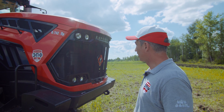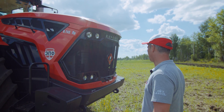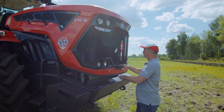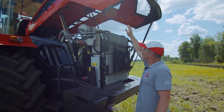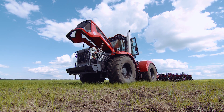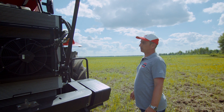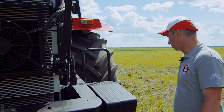Исключена рамка, которая была раньше на предыдущих моделях перед лобовым стеклом. Это дает нам более удобный доступ к моторному отсеку, удобно обслуживать все узлы и агрегаты. Механизмы системы радиаторов устроены таким образом, что позволяют открывать их и обеспечивают удобный доступ к ним.